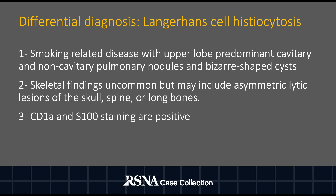Langerhans cell histiocytosis is another differential consideration. It is a smoking-related disease with upper lobe-predominant cavitary and non-cavitary pulmonary nodules and bizarre-shaped cysts. Skeletal findings are uncommon, but may include asymmetric lytic lesions of the skull, spine, or long bones. CD1A and S100 staining are positive.